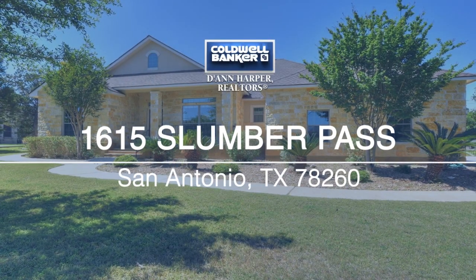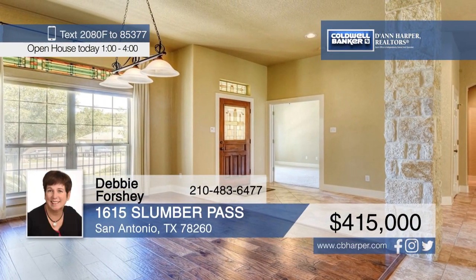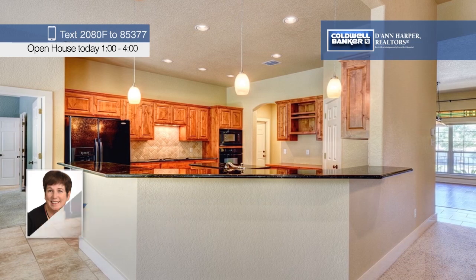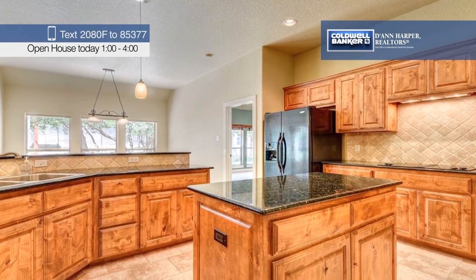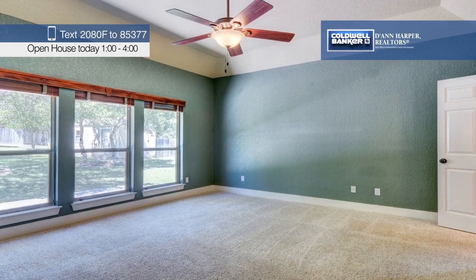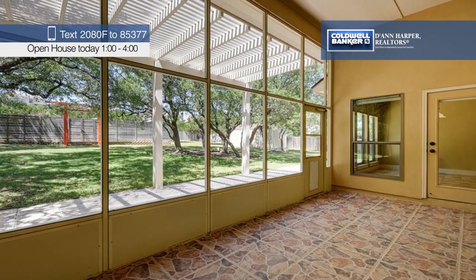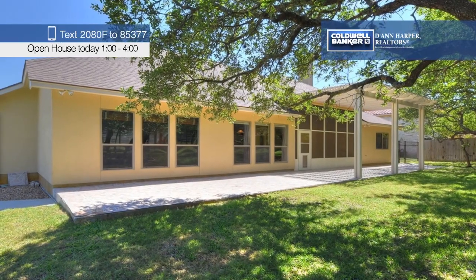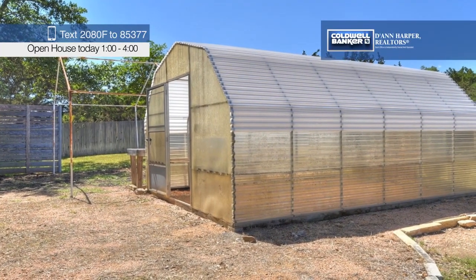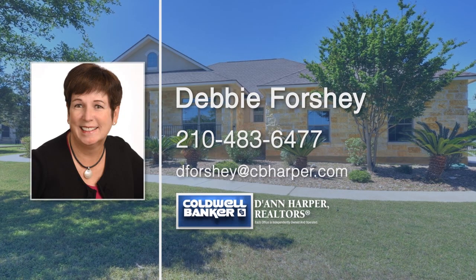An open floor plan and high ceilings are just a few of the perks you'll find inside this three-bedroom, two-and-a-half bath home sitting on half an acre. Frank Lloyd Wright-inspired custom leaded glass enhances the dining room and study, and a floor-to-ceiling fireplace is the focal point of the living room. The chef's kitchen boasts granite counters, pendant lights, an island, and plenty of storage. A huge screened-in porch with a pergola and covered patio are perfect for outdoor entertaining. The property also includes a greenhouse with water and electric, and a workshop with electric. Make this dream home your reality by calling Debbie Forshee today.